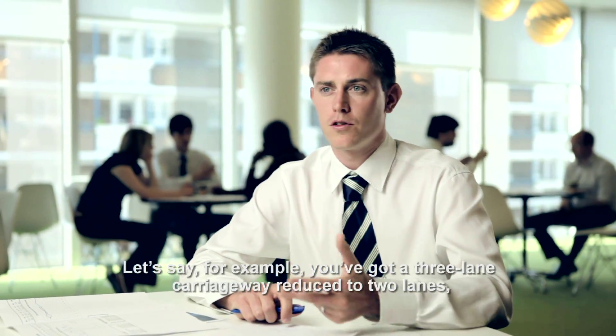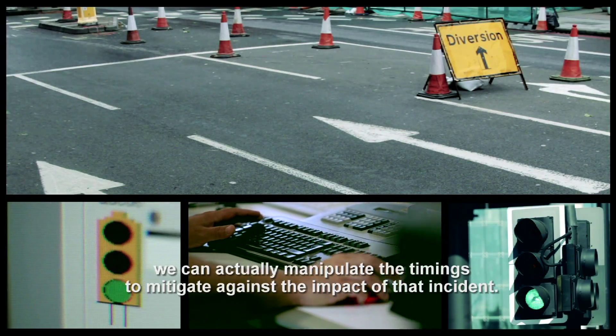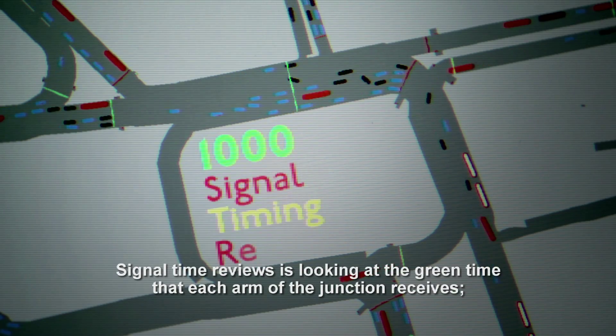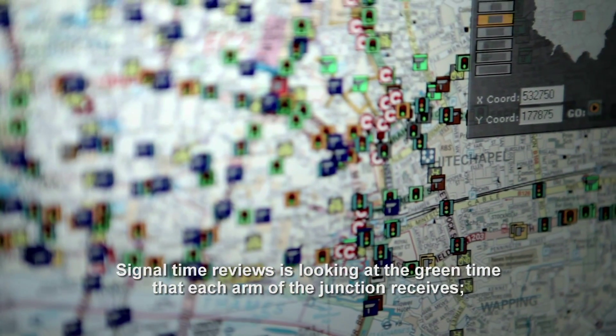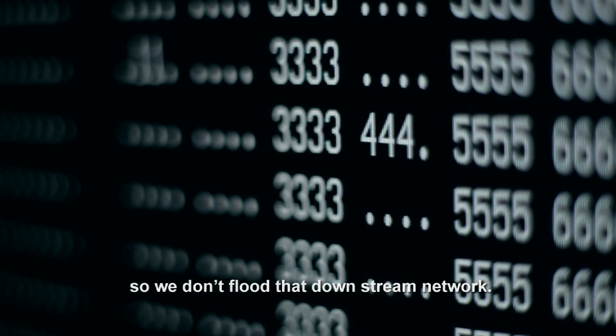Let's say, for example, you've got a three-lane carriageway reduced to two lanes. We can actually manipulate the timings to mitigate against the impact of that incident. Signal time reviews involve looking at the green time that each arm of a junction receives, making sure that we don't give too much green time to one particular movement so we don't flood the downstream network.